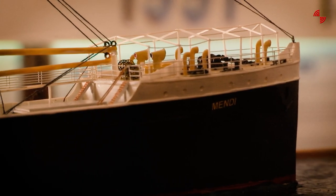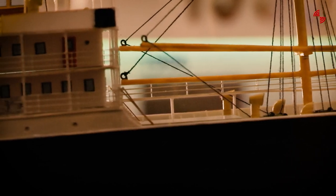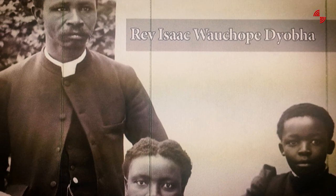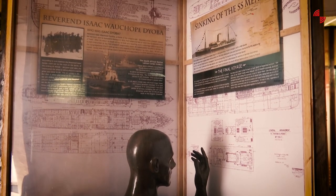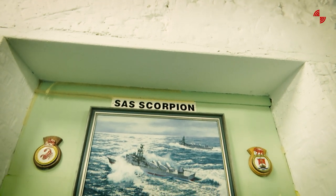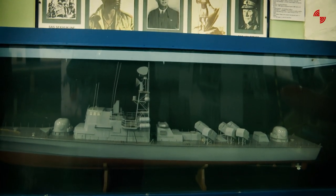In our display, we've got the only model of the SS Mendi on display. We talk about why the Navy renamed its ships — one ship was renamed SAS Isaac Jobba. Isaac Jobba was a minister on board the SS Mendi who, during the sinking, brought the men together on the deck of the sinking vessel, calmed them down, and told them they were going to die like brothers. The Navy also named one of the four frigates SAS Mendi, in honour of the Mendi that sank 101 years ago in the English Channel.